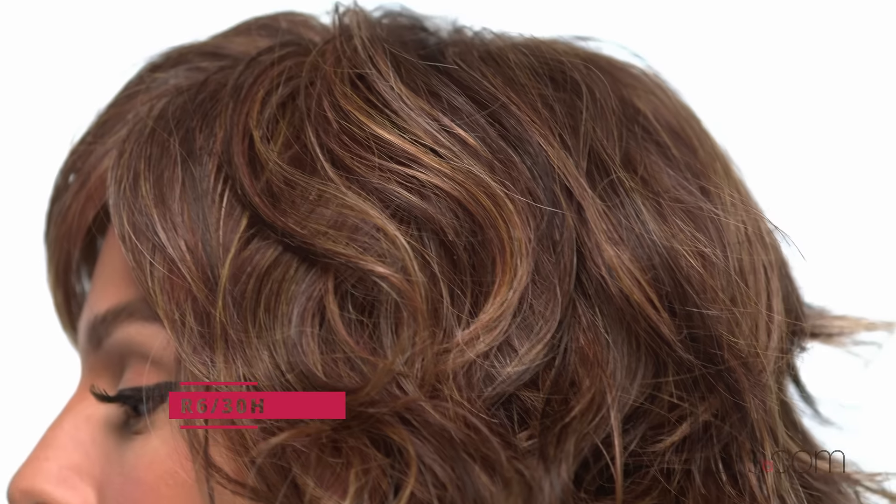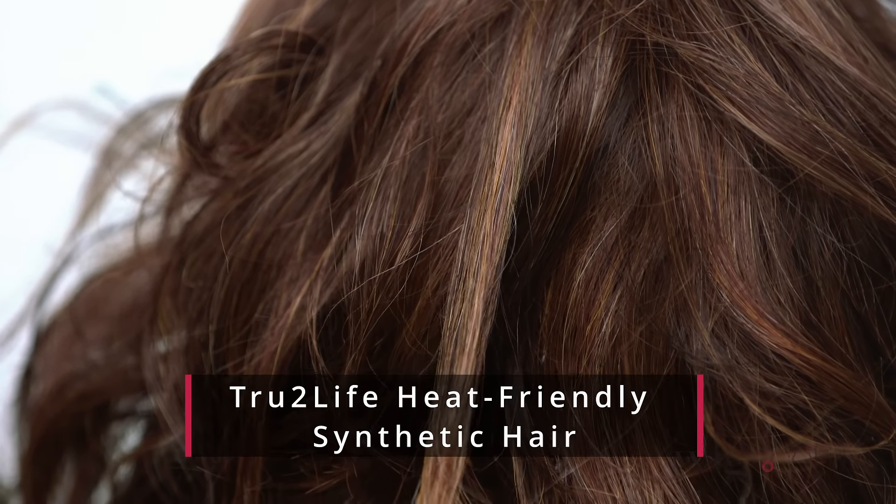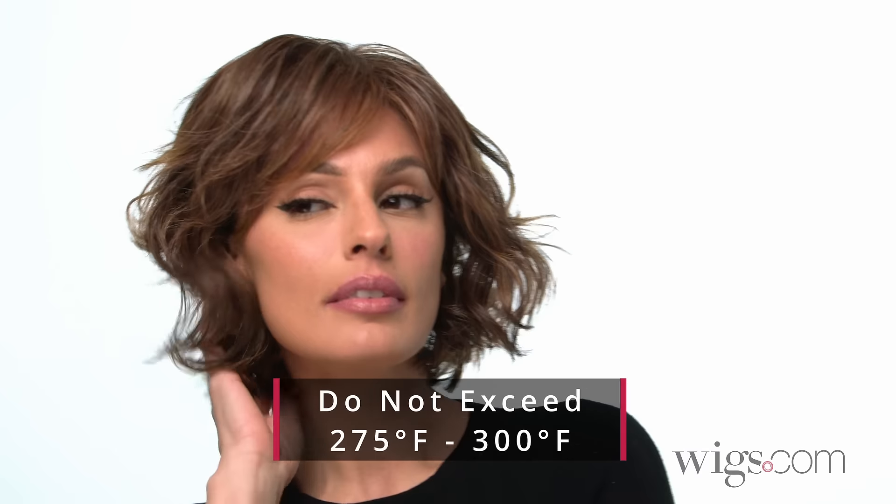I'm wearing color R630H, chestnut brown with medium auburn highlights, featuring true-to-life heat-friendly synthetic fiber that can be heat styled using thermal styling tools. Just remember not to go over 275 to 300 degrees for best results.